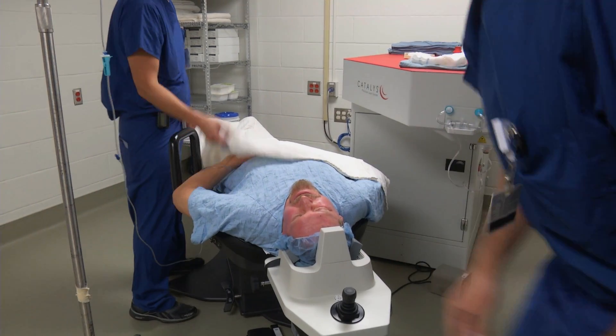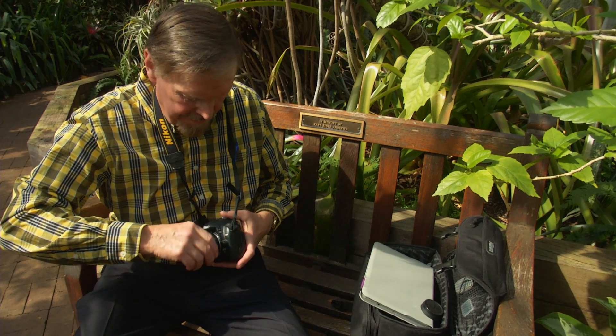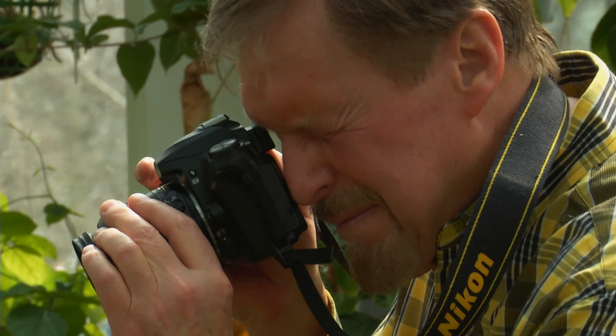Now we're going to go to the operating room and take out the cataract and put your new lens in. The optical system is a very finite system. That ability to more accurately deliver a multifocal lens is the reason we're adopting this technology.